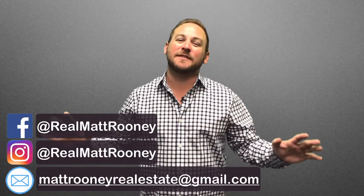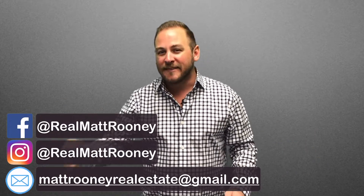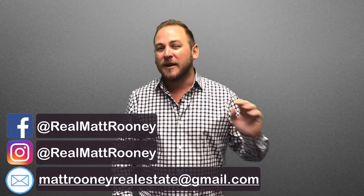Hey, what's up everyone? Matt Rooney here, and on this channel we talk everything real estate — from buying, selling, investing, to becoming an agent, becoming a broker, even building your own team. You name it, we talk it. Consider subscribing, and at any point during the video, check out the link in the description below for more information.